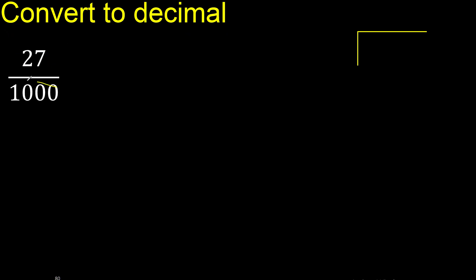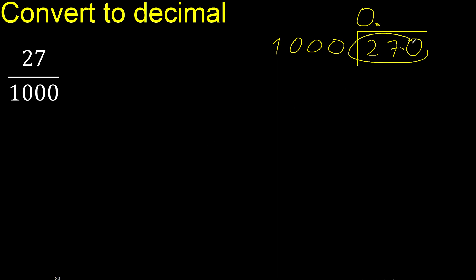27 divided by 1000. Since 27 is less than 1000, we write 0 here. Then 0 point — since it is still less, we place 0 after the decimal point.